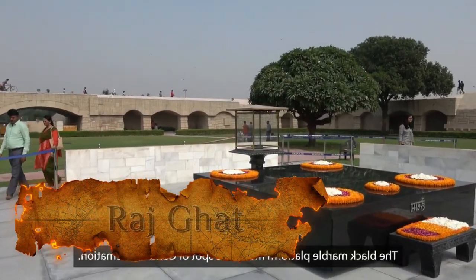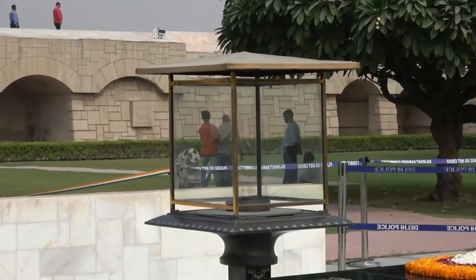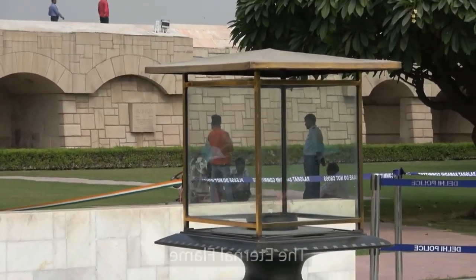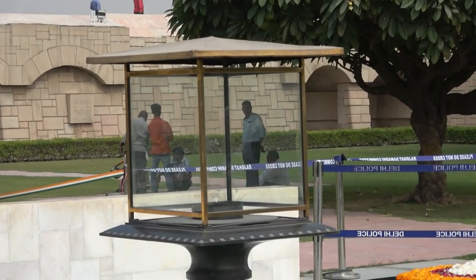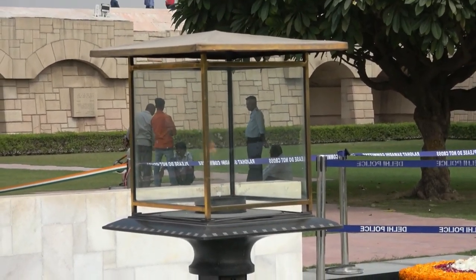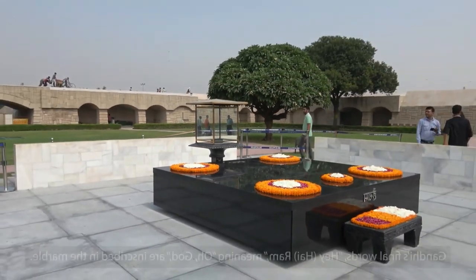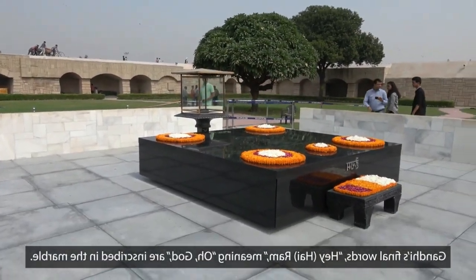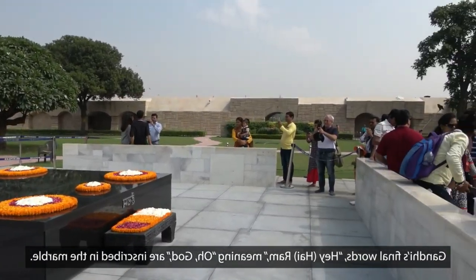Rajghat is a memorial dedicated to Mahatma Gandhi, located on the banks of the river Yamuna in New Delhi, India. It is a simple black marble platform that marks the spot of Gandhi's cremation on January 31, 1948, after he was assassinated. The memorial is surrounded by lush greenery and is a peaceful spot to visit. The memorial's design is simple but powerful, with the black marble platform surrounded by a shallow park.